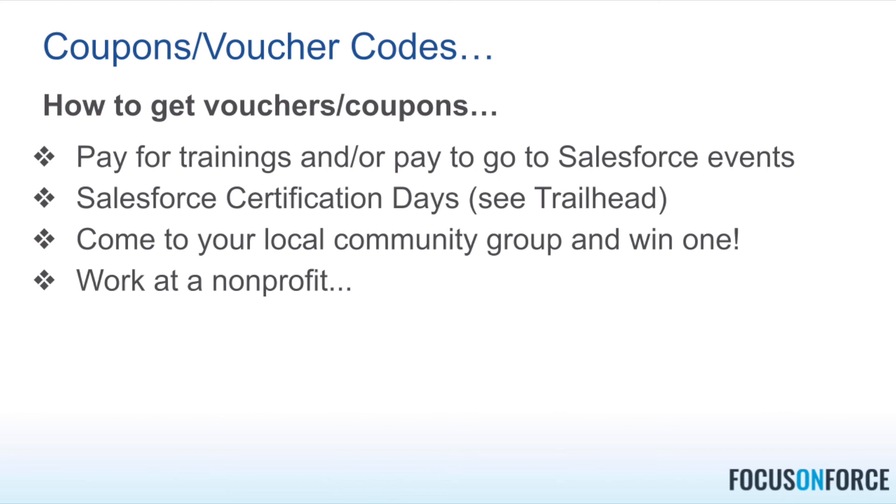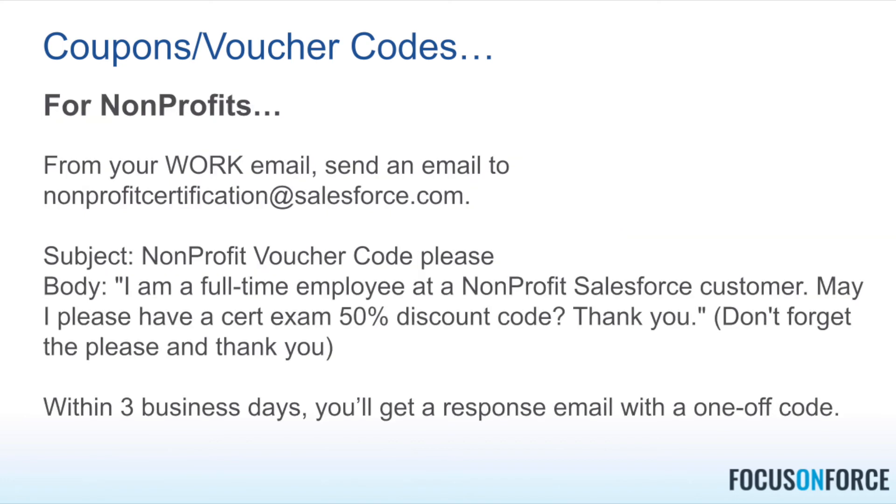Salesforce events around the globe — especially in-person events — often have a voucher or two baked into the registration. Also, if you are a member of your local Salesforce community group, attend those regularly, because sometimes the leaders of those groups are given vouchers to give away as prizes to attendees. Those are some of the most common ways to get coupons and vouchers.